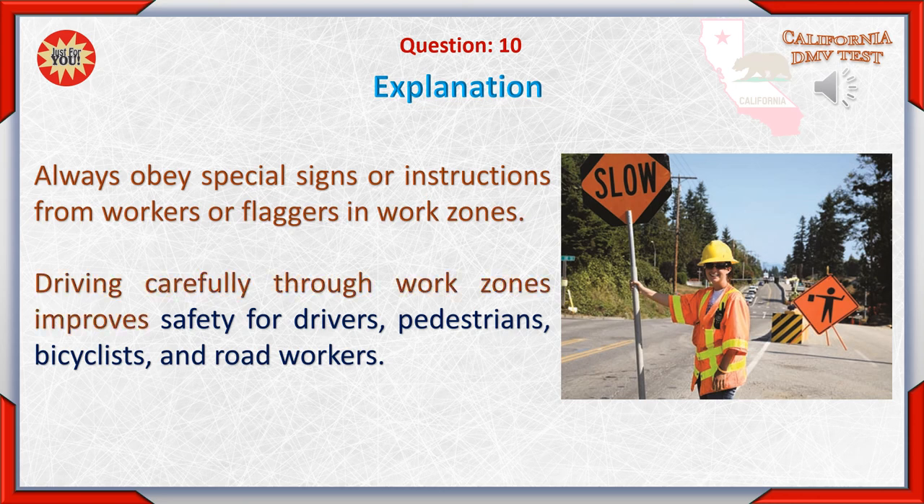Always obey special signs or instructions from workers or flaggers in work zones. Driving carefully through work zones improves safety for drivers, pedestrians, bicyclists, and road workers.